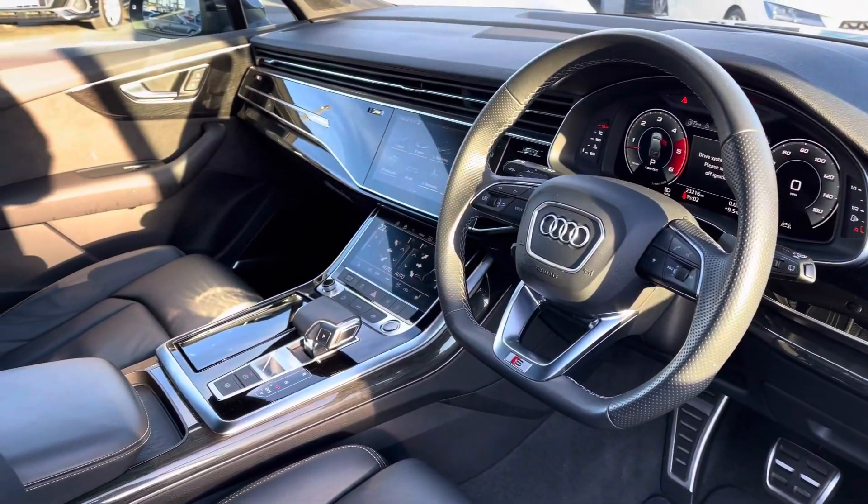You've also got the optional comfort and sound pack, including the Bang & Olufsen sound system, which sounds fantastic throughout the vehicle. There are full electric windows, as well as a memory function for the front seats, which is perfect if there's more than one driver.